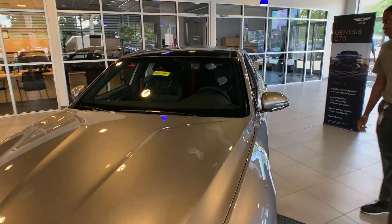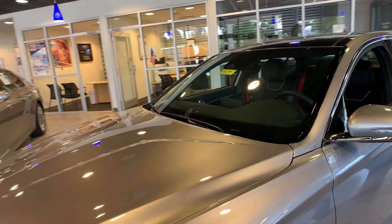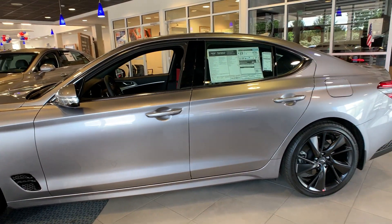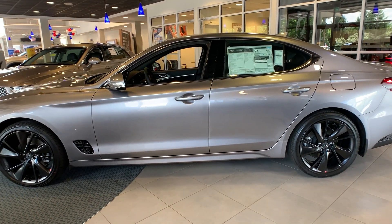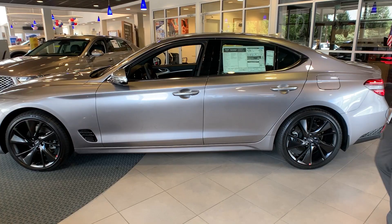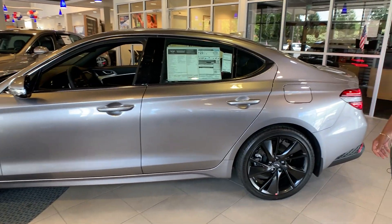This specific model is a 2.0 turbo Sport Prestige. It's going to have 265 horsepower and black option wheels. It averages 20 miles per gallon — 20 city and 28 highway. This option also comes in a 3.5 turbo, which is 365 horsepower.